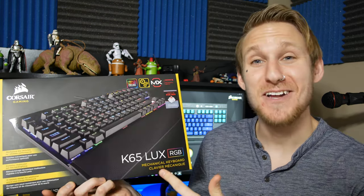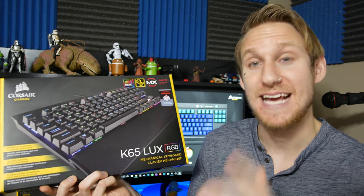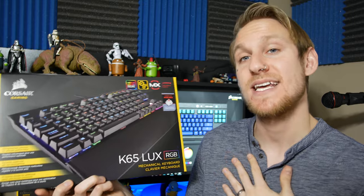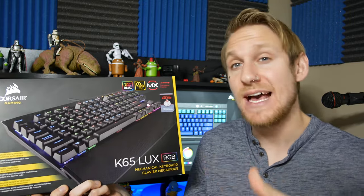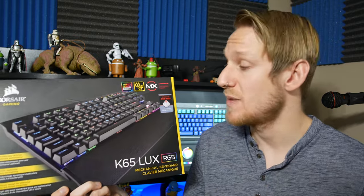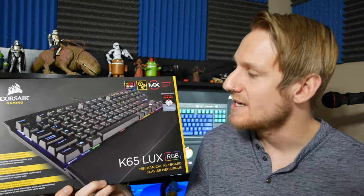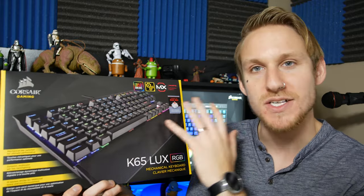To start things off, we're going to talk about the Corsair K65 Luxe RGB mechanical keyboard. I went with the tenkeyless here because with my standing desk and this smaller desk setup, I don't have tons of extra room for mouse space. Tenkeyless — I don't need the extra numeric pad — and this really adds some extra space. I love the Luxe RGB here.